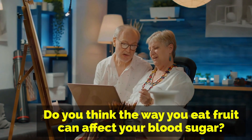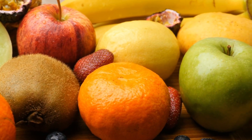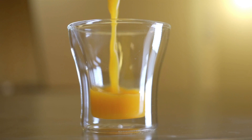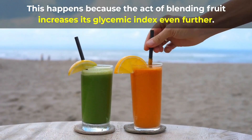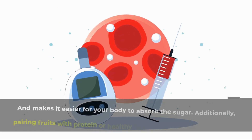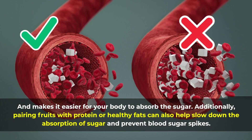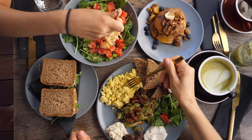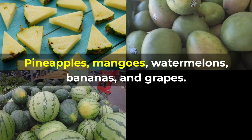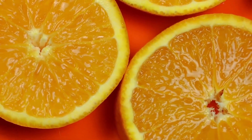Going back to the beginning of the video — the way you eat fruit can affect your blood sugar. For example, eating whole fruits can slow down the absorption of sugar into your bloodstream compared to drinking fruit juice, which can cause a rapid spike in blood sugar levels. Blending fruit increases its glycemic index and makes it easier for your body to absorb the sugar. Additionally, pairing fruits with protein or healthy fats can also help slow down sugar absorption and prevent blood sugar spikes.